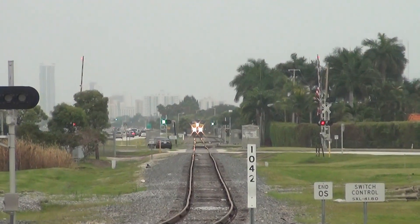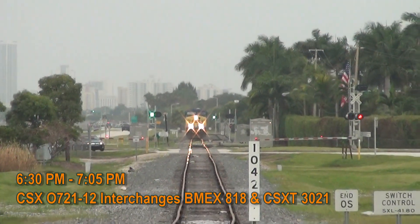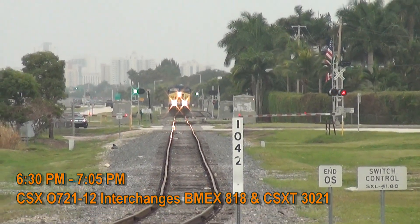Switch 0-4-0-1-3 lined in normal position. South — here it is. Switch 0-4-0-4-7 lined in normal position.